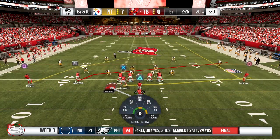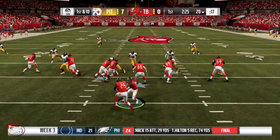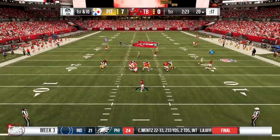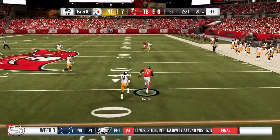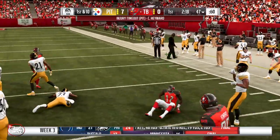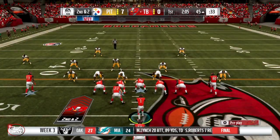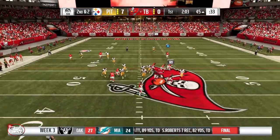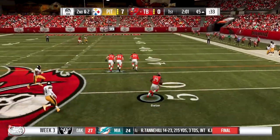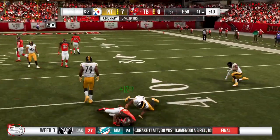1st and 10 now at the 20 yard line. Pittsburgh is up 7-0, still the 1st quarter. Play action pass with Kyler, got a man open — Godwin — nice close down. 2nd and 2 now at the 45 yard line. Screen pass, got a man, he's got a lot of room, and he juked into the defender.